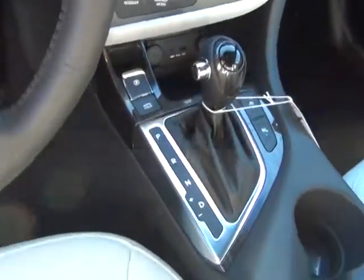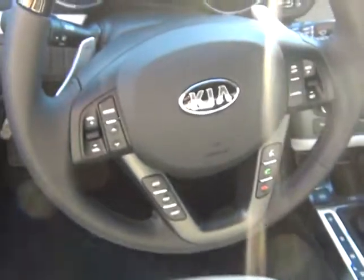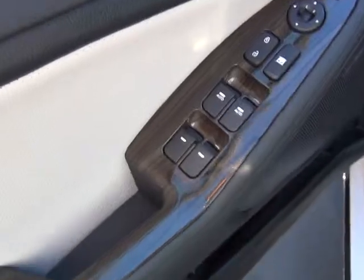It has navigation, heated and cooled seats, select shift steering, paddle shifters, Bluetooth on the steering wheel, power folding mirrors, remote keyless, and power windows all the way front and back.